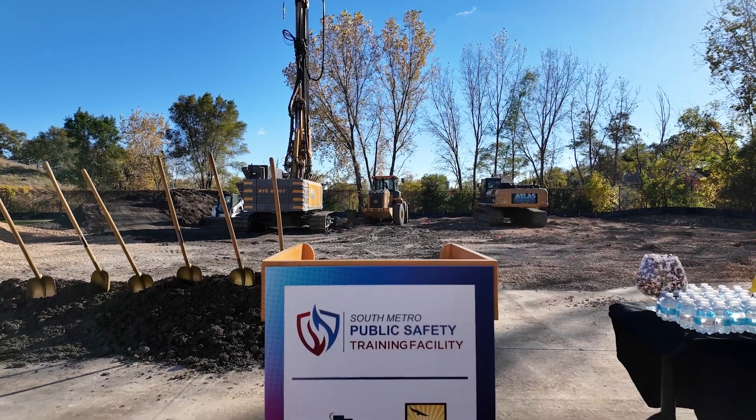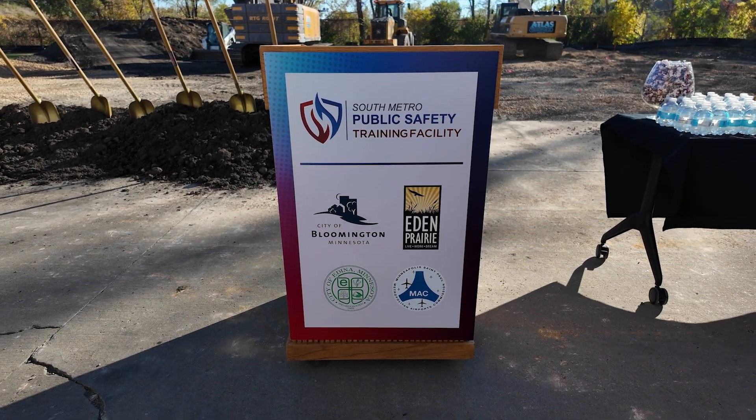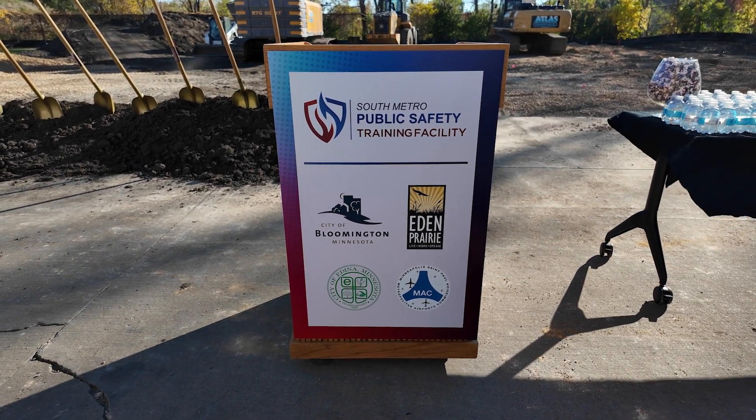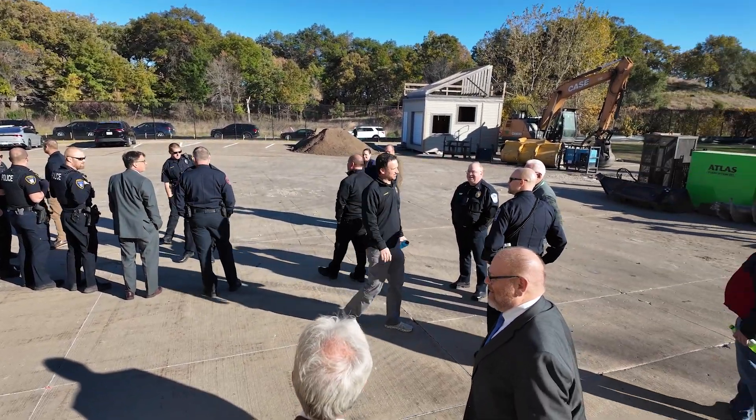The facility will be used by the owner agencies — Edina, Bloomington, Eden Prairie, and the Metropolitan Airports Commission. Other local and federal agencies will also be able to rent the new facility for an hourly fee.